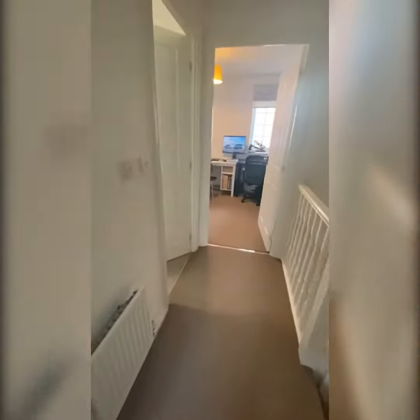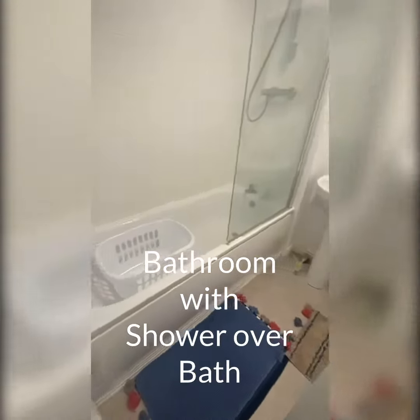The ensuite has a shower, and then there's a bath in the main bathroom. The main bathroom is just here.